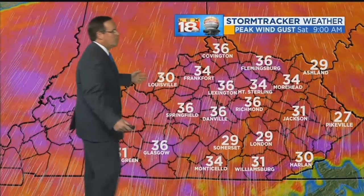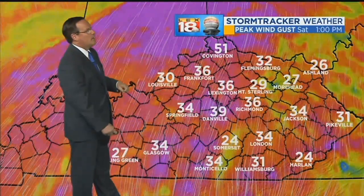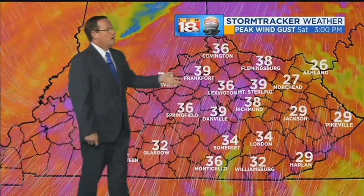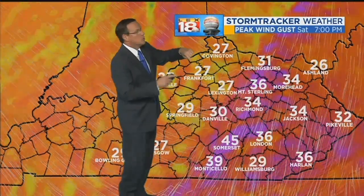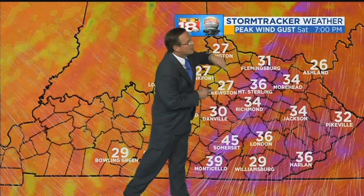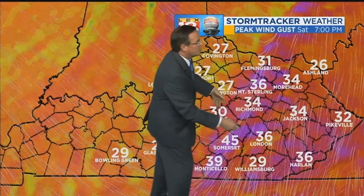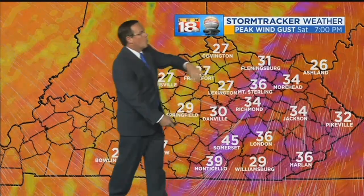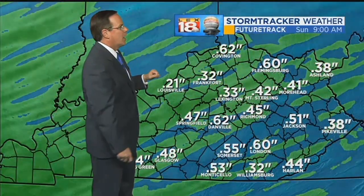Strong southwesterly winds — here are the hourly peak wind gusts as depicted by our future track. Most of them remain in the 30- to 40-mile-per-hour range throughout the course of the day. What's really interesting here, you see how we get you to 7 o'clock — you can see where the front is right there. That's where the compression and convergence takes place. That's also the back edge of the strongest winds, as the winds will gradually subside as we move into the evening hours tomorrow.